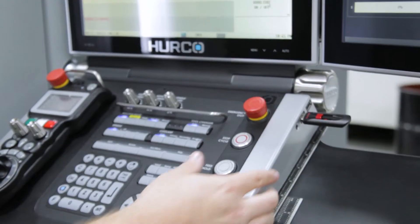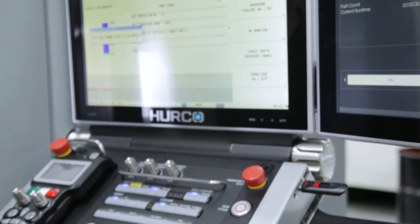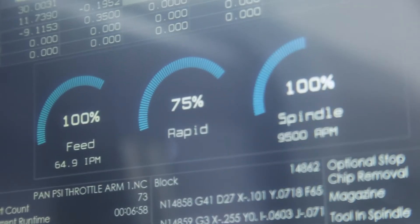The control is actually very easy to use. Once you're on it, you'll develop to really love the control. The tool data page — you set all your tools up, touch them off your probe if you have one, and it really makes things a lot easier.